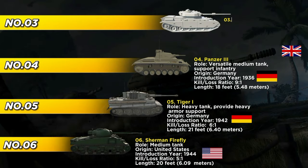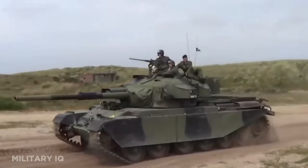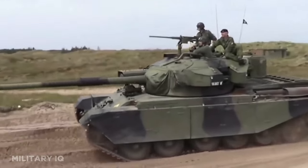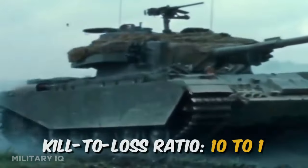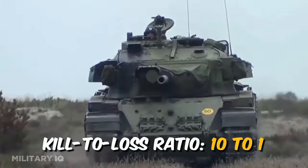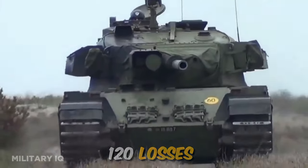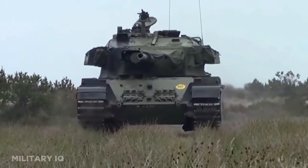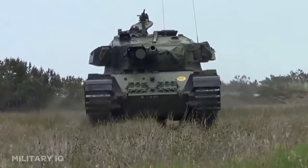At number 3, we find the Centurion tank, introduced by the British Army in 1945 as a main battle tank capable of engaging enemy armor and supporting infantry. Measuring approximately 25 feet in length, the Centurion stood out for its adaptability and reliability on the battlefield. Throughout its service, it achieved a commendable kill-to-loss ratio of approximately 10 to 1, with 1,200 kills and 120 losses. Its success in various conflicts, including the Korean War and the Suez Crisis, showcased its versatility and durability in diverse combat scenarios.